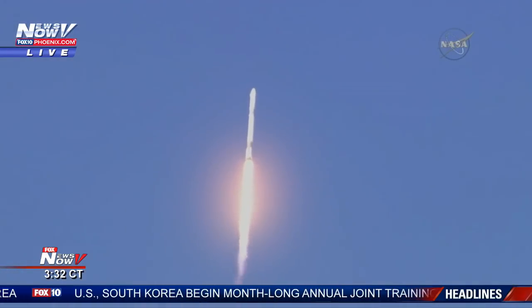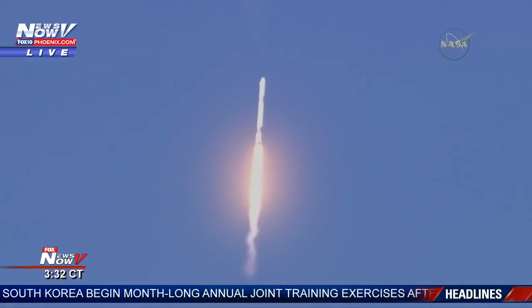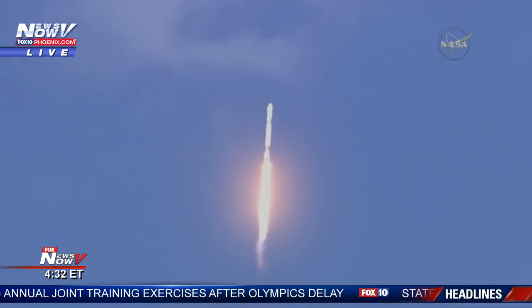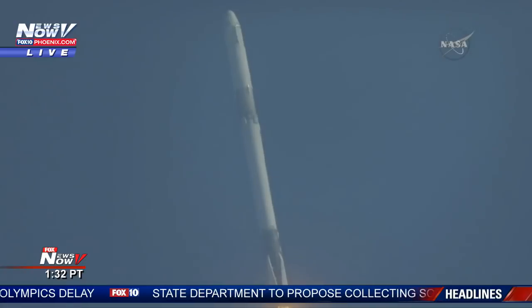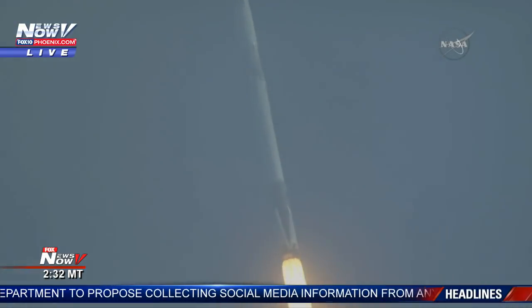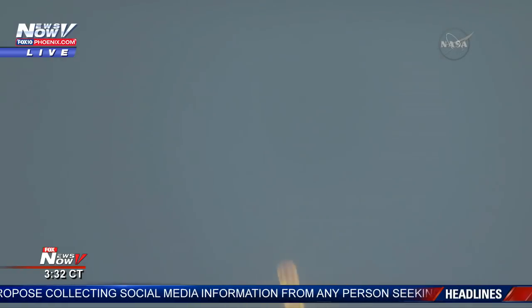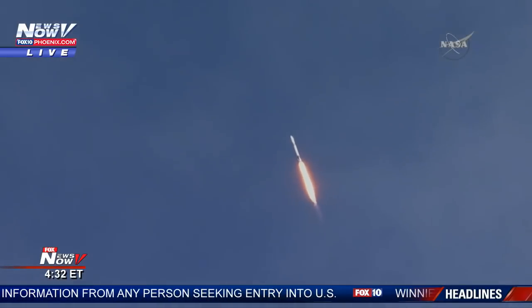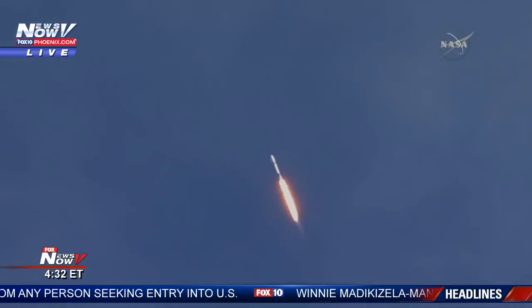We are 40 seconds into the flight of the Falcon 9. At one minute five seconds after liftoff, Falcon 9 will reach transonic speed. The vehicle will pass through an area of maximum aerodynamic pressure called Max-Q. At one minute 18 seconds after liftoff, this is the point where mechanical stress on the rocket reaches its peak because of the rocket's velocity and resistance created by Earth's atmosphere. Vehicle is supersonic.